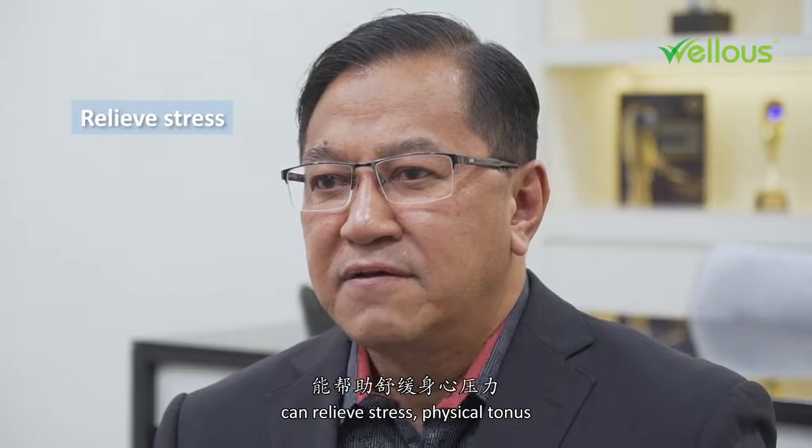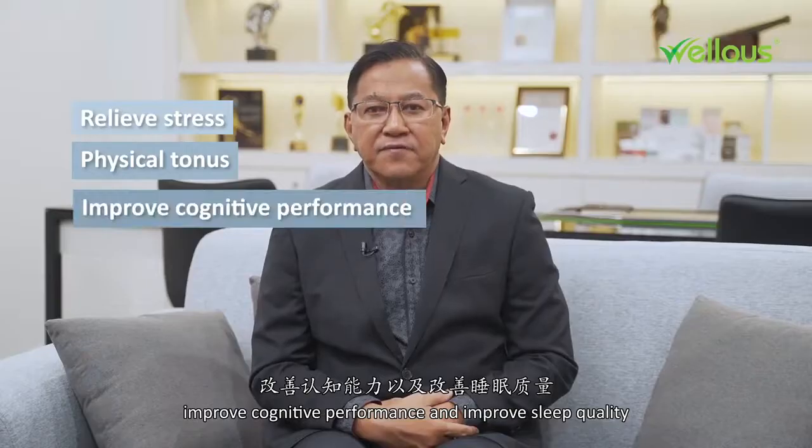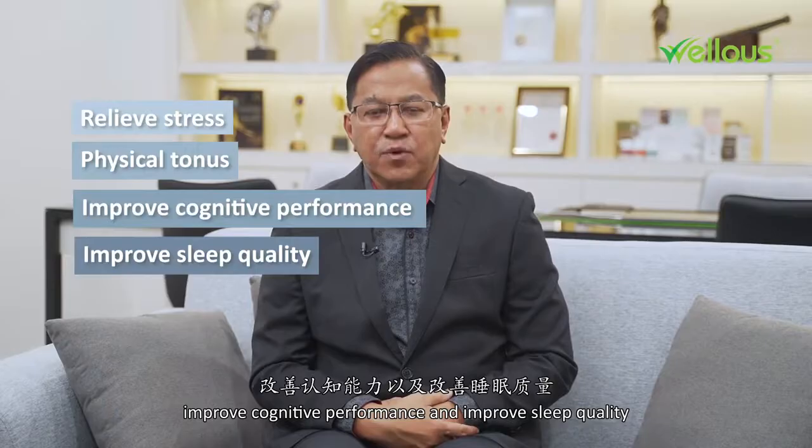Studies found that SOD Extramel can relieve stress, physical tonus, improve cognitive performance, and improve sleep quality.